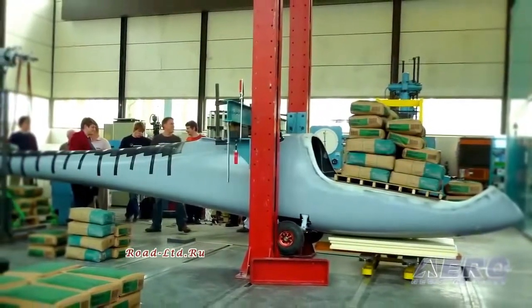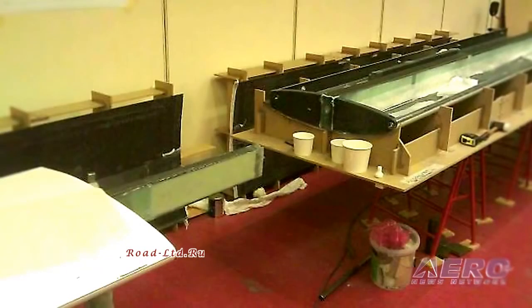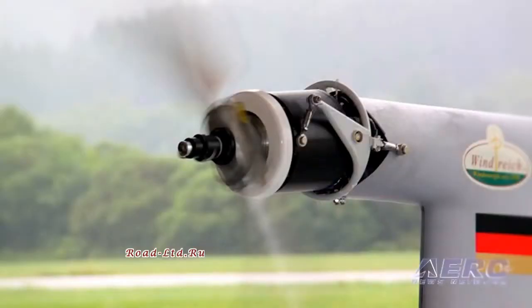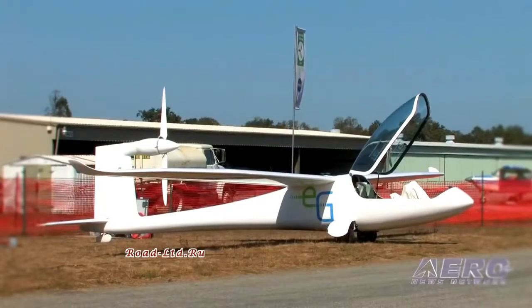We started to design this aircraft in 2006 because it should be a fuel cell powered aircraft, and the project was named HydroGenius. We would like to integrate a fuel cell to create a very efficient, environmentally friendly aircraft, using a fuel cell from Mercedes-Benz. They decided not to provide a fuel cell for aviation use, and therefore we stopped the project for a while.